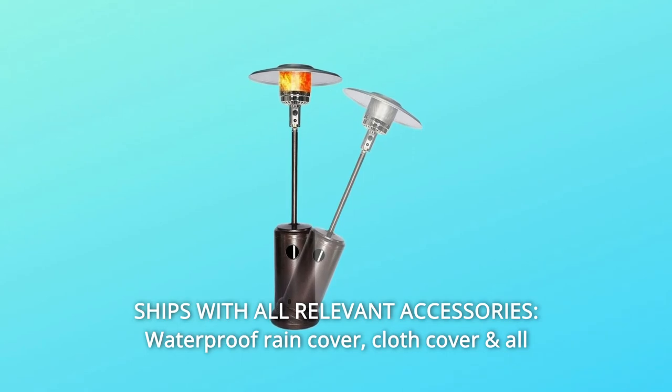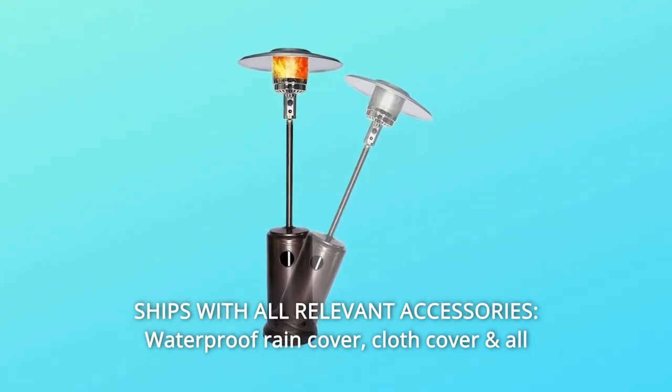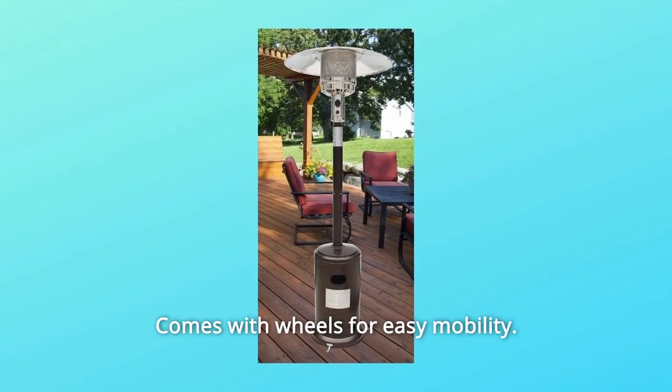Number 2: Ships with all relevant accessories. Includes a waterproof rain cover, cloth cover, and all sizes of required screws. Comes with wheels for easy mobility.